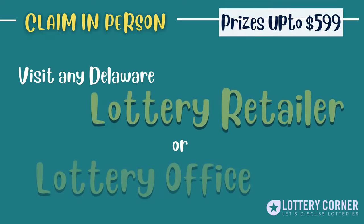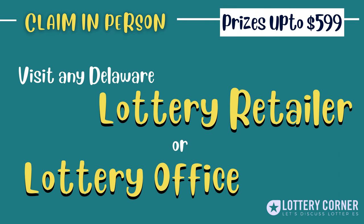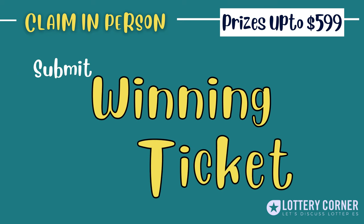To claim your prize of $599 or less, you have two options available. You can claim at a Delaware Lottery Retailer or at the Delaware Lottery Office in person, and present your ticket and collect your cash.